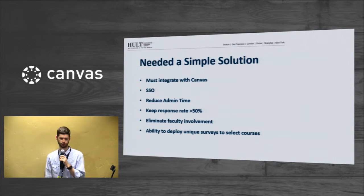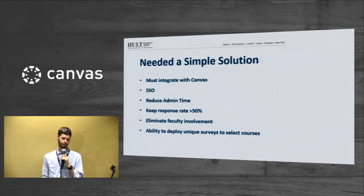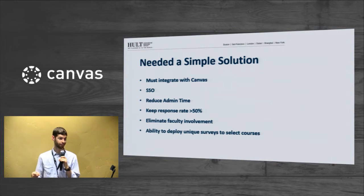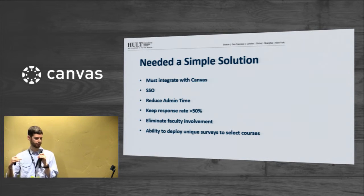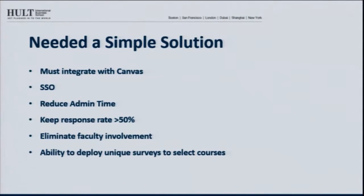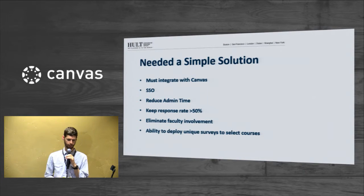We wanted a simple solution and did a search among a number of providers. We were using Canvas at the time, so our number one requirement was full integration with Canvas. We wanted single sign-on, we wanted to reduce our admin time and up our response rates — we were getting pretty low, sometimes south of 30-50%. We wanted to eliminate faculty involvement and the ability to deploy unique surveys for select courses easily, which we had a hard time doing in CAMS. We have a lot of pilot courses and test courses.